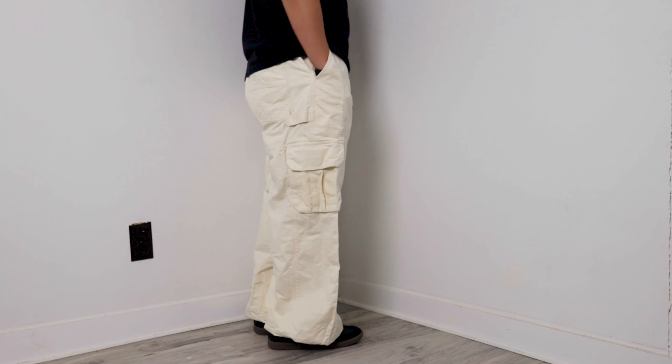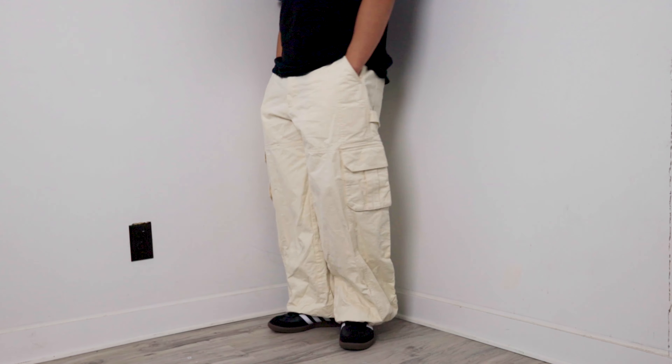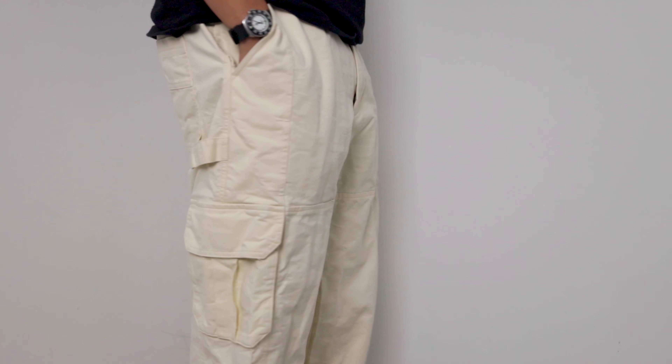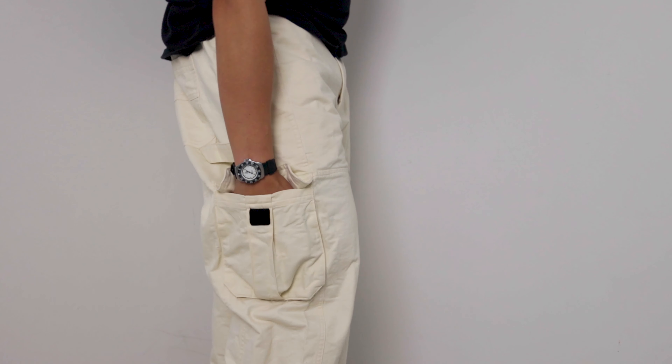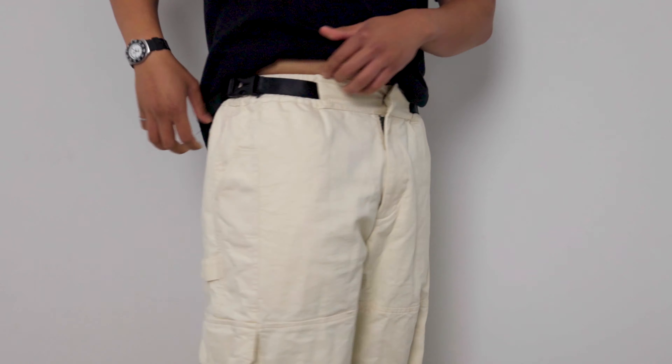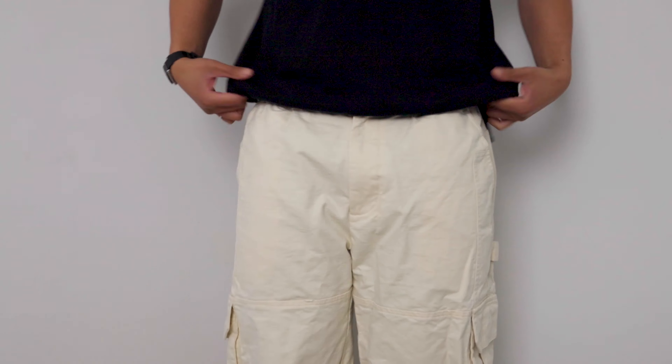Moving to the W1 Cargo, these pants feel more like actual cargo pants than the W2 because the W1 is made out of 100% cotton. The pants have the regular side and knee pockets that you would normally find in cargo pants. The W1 also added an adjustable buckle on the waistband, which makes it extra easy to tighten the pants on the waistline.